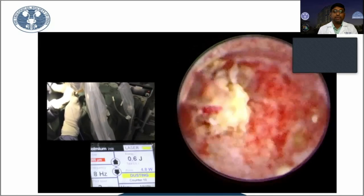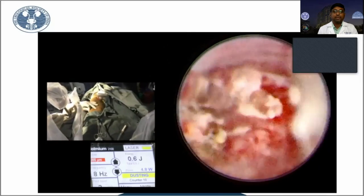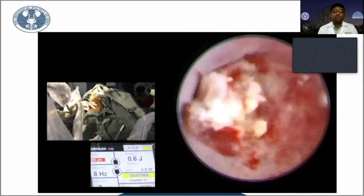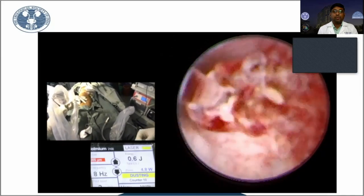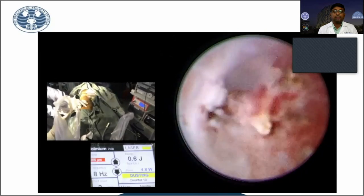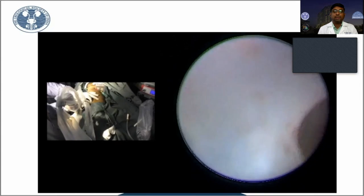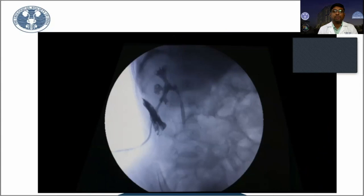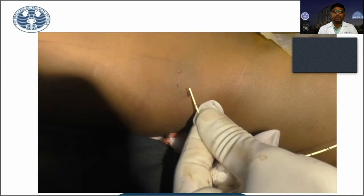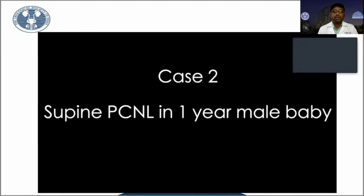With supine PCNL, because of the gravity-aided direction of the puncture, all the stone fragments wash out without any forces being used. All the fragments automatically come into the sheath without dispersing into the other calyces. We can also easily reach the other calyces with a lower calyceal puncture. In this patient, no nephrostomy is kept, no stent is kept, and the baby was discharged the next day.